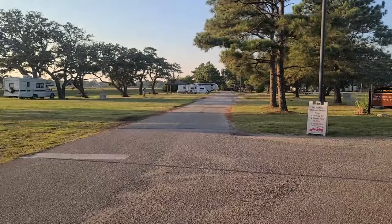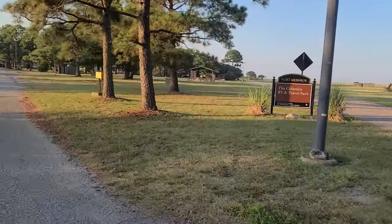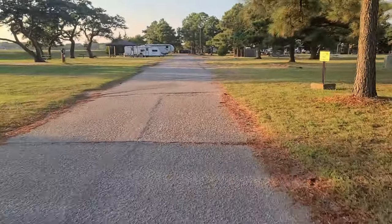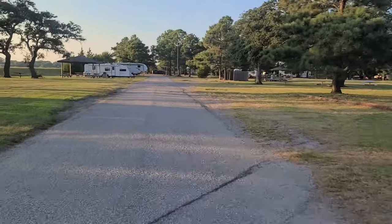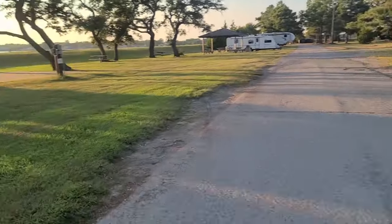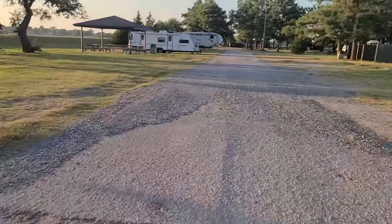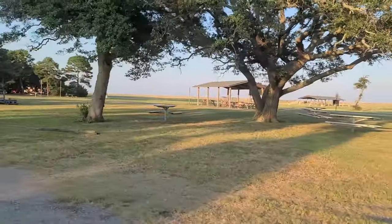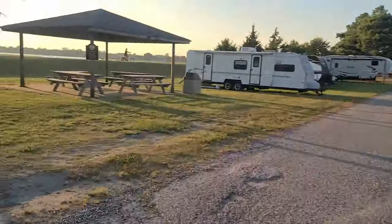When you come in here you have to go around and check in first. You have some tent sites out here, picnic areas over here, and a little pavilion.